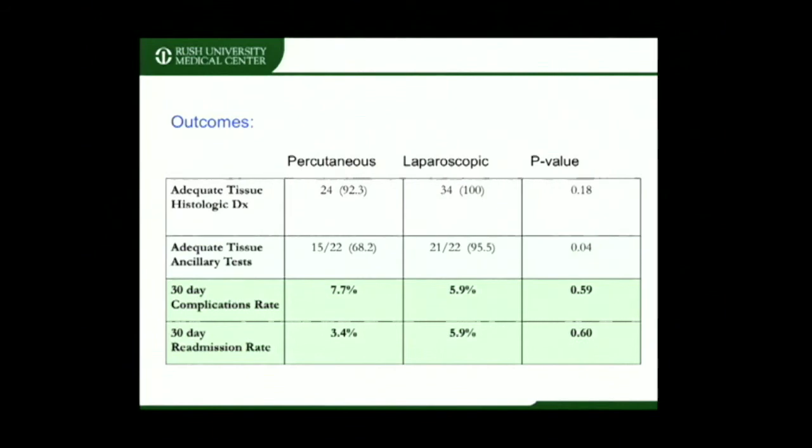Four main outcomes were assessed in our study: histologic diagnostic yield, ancillary testing yield, 30-day complication rate, and 30-day readmission rate. The 30-day complication rate was between 5% and 8% and not significantly different between the two cohorts. The 30-day readmission rate was between 3% and 6%, again not significant between the cohorts.